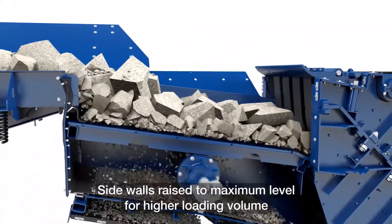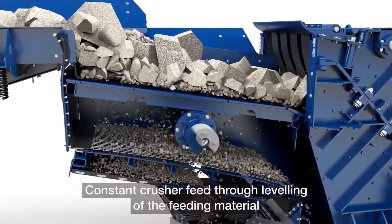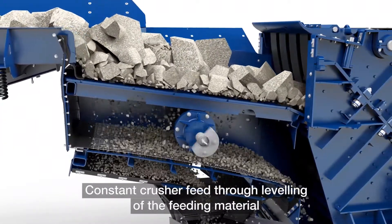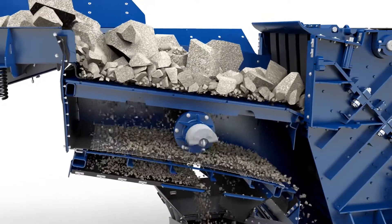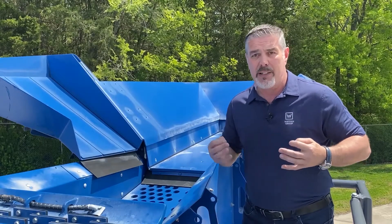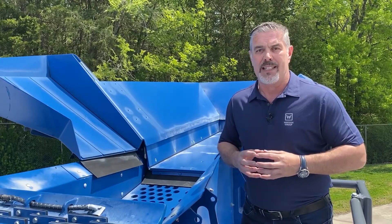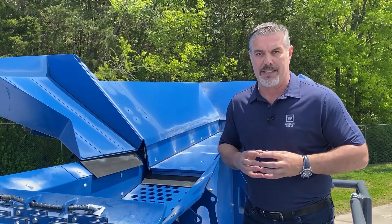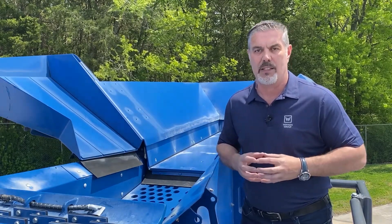By separating material, it allows us to pull off a fine product or dirt product to the side if necessary, bypass material if necessary, but also ultimately bring all material back together again to increase productivity. It also decreases the wear in the chamber because we're not putting fine material in, and it increases your capacity and decreases your fuel consumption because we're not having to crush material we don't need to crush.